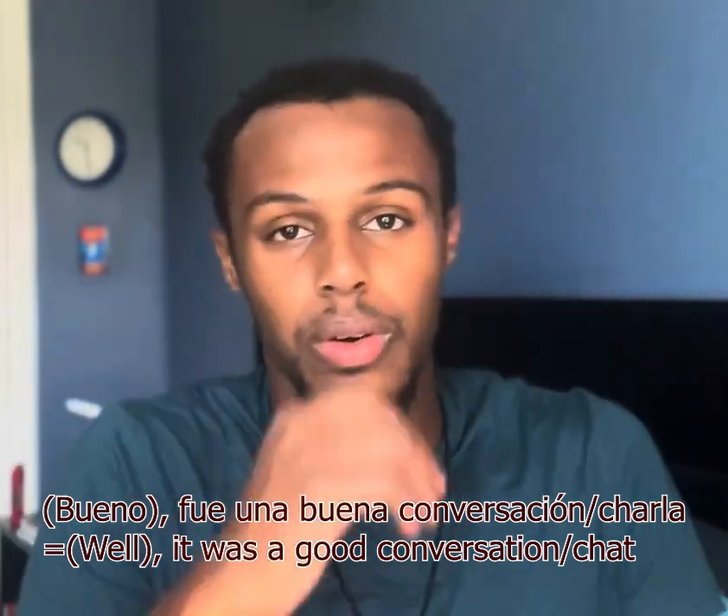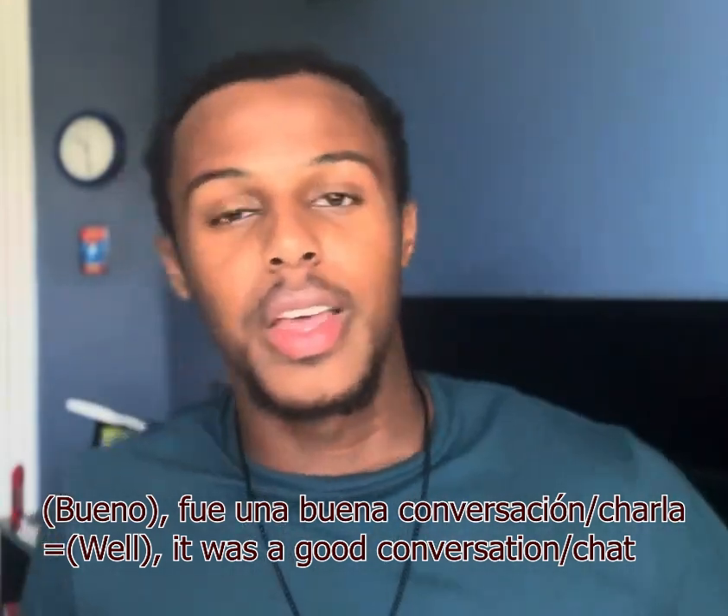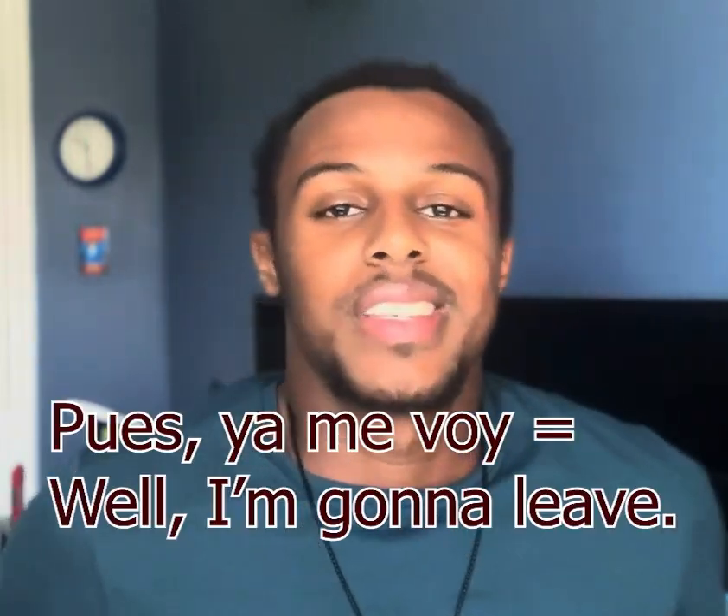Number four: you could say 'bueno, fue una buena conversación' or 'fue una buena charla' — like 'it was a good chat' or 'it was a good convo.' This is self-explanatory: you acknowledge the conversation while in a smooth, maybe indirect way letting them know you've got to get going. It's not as direct, but it's a very smooth way to bring a conversation to an end.